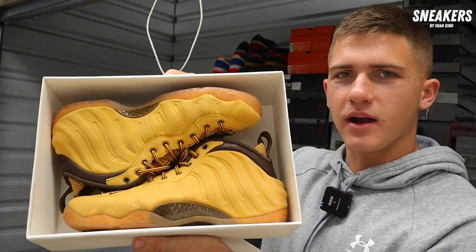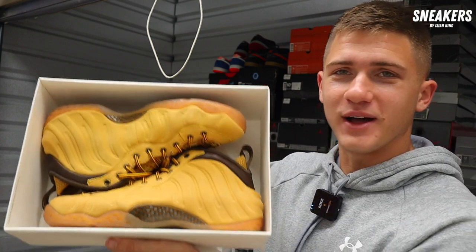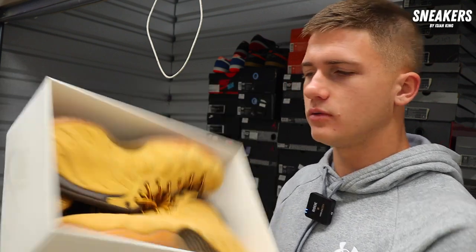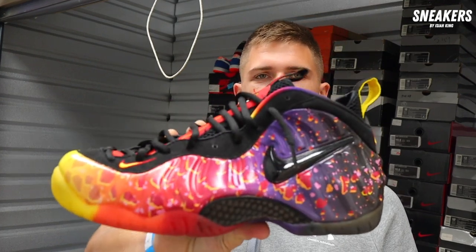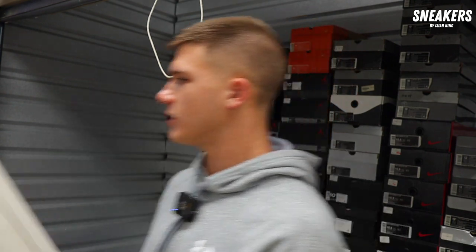Another 10.5 Foam Posit brand new — the Wheat Timberland pair. I remember back when I was a kid this pair I wanted so bad because it looked like a pair of Timberlands and I never had either one of them, but now I do. Brand new 10.5 — I believe we paid $180 or $200 on this shoe. Last Foam Posit today is the Asteroid Foam — pre-owned for $140. It's a pretty good mover in a 10.5 — any Foam Posit 10.5 and up is usually a good seller.